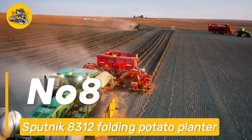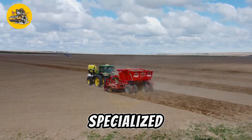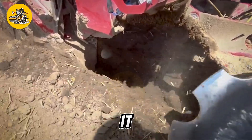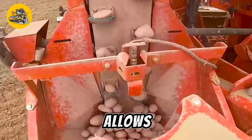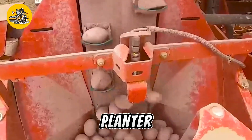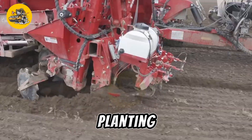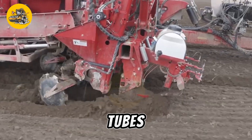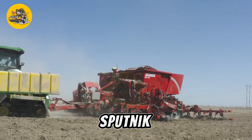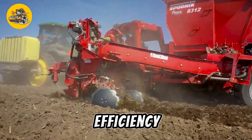Number eight: the Sputnik 8312 Folding Potato Planter is a specialized machine used in potato farming for planting seed potatoes. It features a folding design that allows for easy transport and storage. The planter is equipped with a hopper that holds the seed potatoes and a series of planting cups or tubes that place the seed potatoes at the desired spacing and depth in the soil.